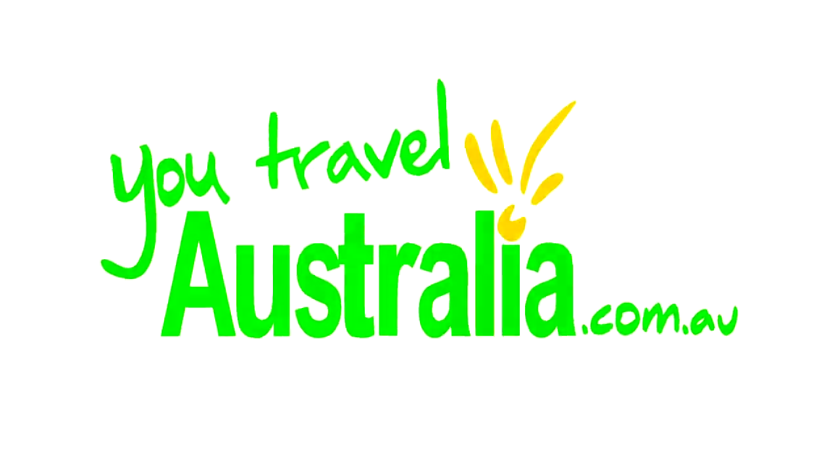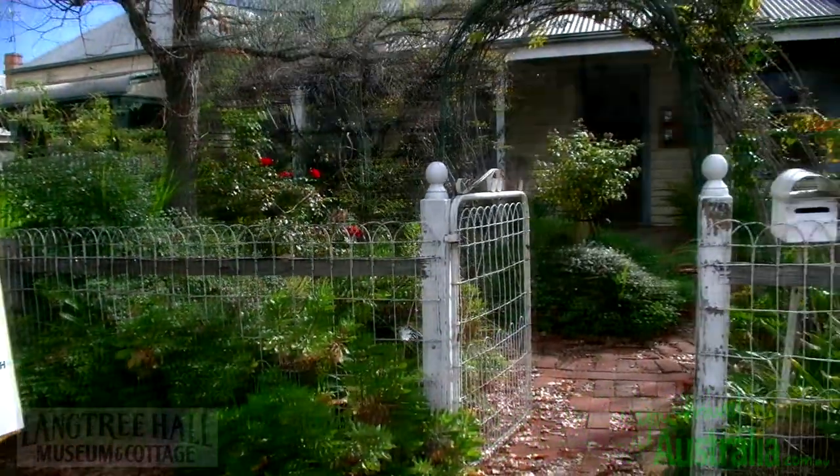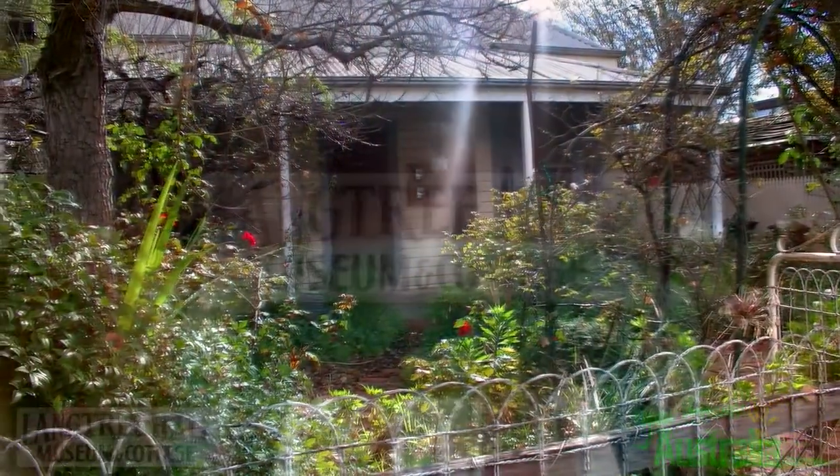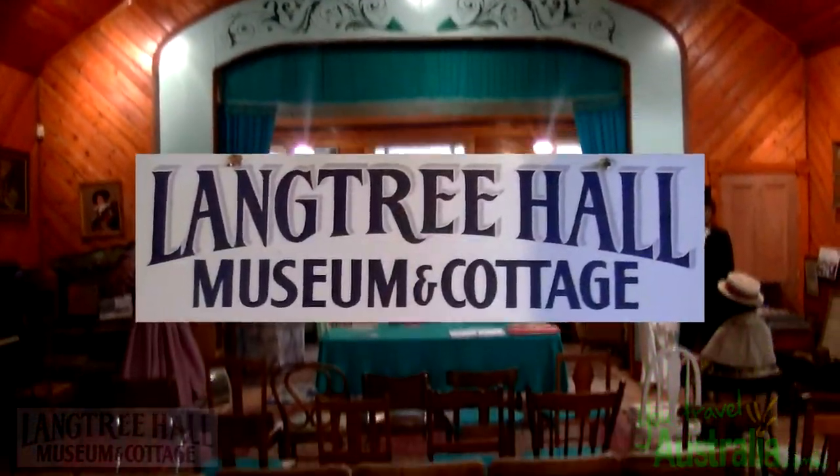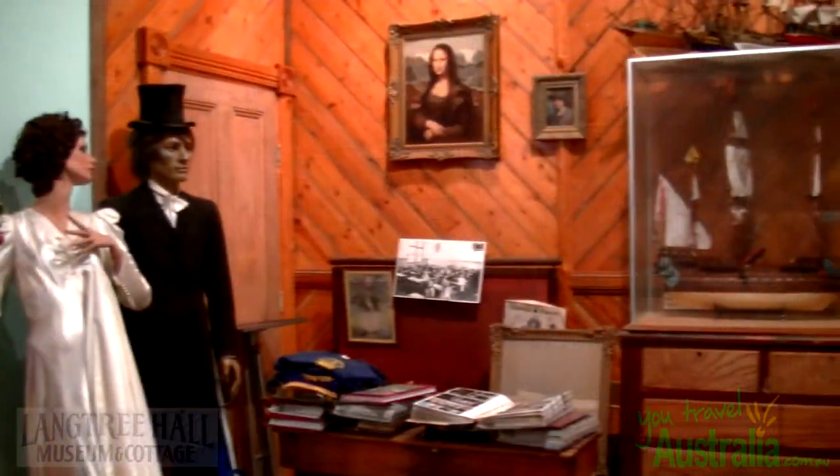You Travel Australia. Take a step back in time and visit the Langtree Hall Museum in Mildura. Built in 1889, the structure is credited for being Mildura's first public hall and still stands today as an important link in Mildura's heritage.